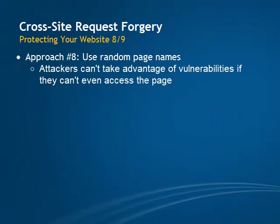If you want to get even fancier, you would use random page names for all pages where users or admins perform any kind of action other than information retrieval — posting a comment, rating a story, or things like that. You would use this approach for pages where users change their address or password, where they check out the shopping cart, and so on. The point of this is that attackers can't take advantage of a CSRF vulnerability on a page that they can't access.